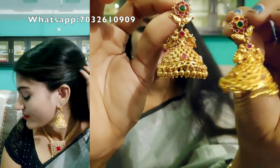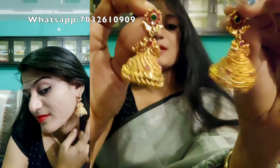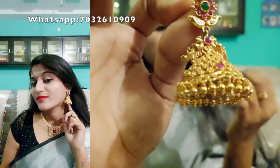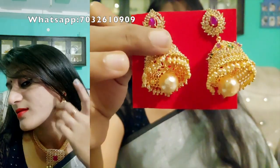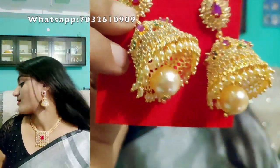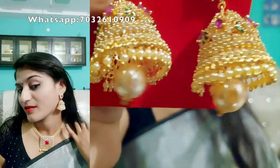This kind of earrings is very beautiful — this is a matte finish. One more thing: the earrings are very thin and lightweight. This is the second model. The third model — though it has a lot of weight, the price is very reasonable. It has pure CZ stones, very high quality, and a very small size.